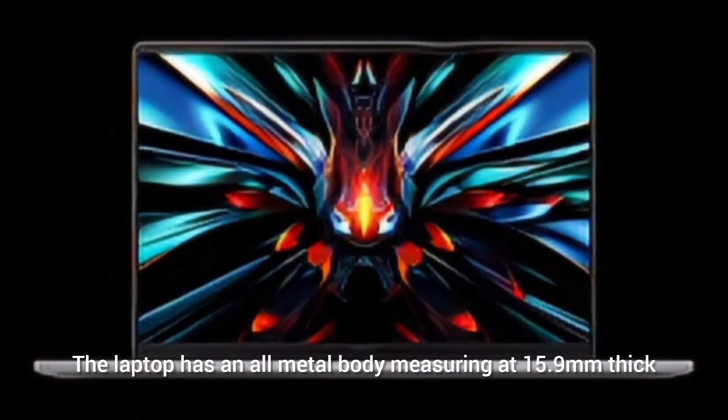The laptop has an all-metal body measuring 15.9 millimeters thin and weighs 1.46 kg.